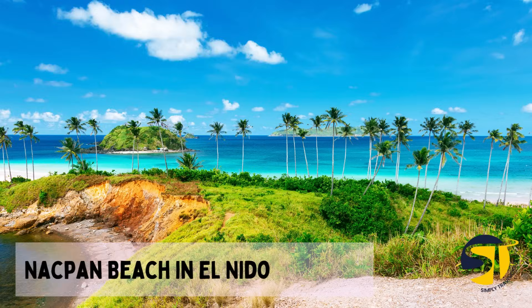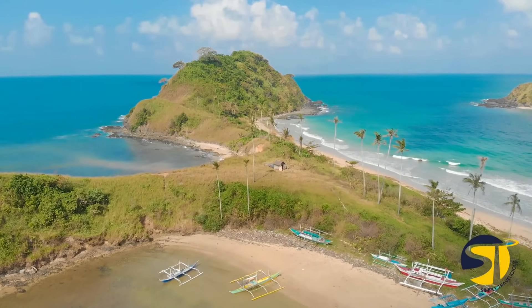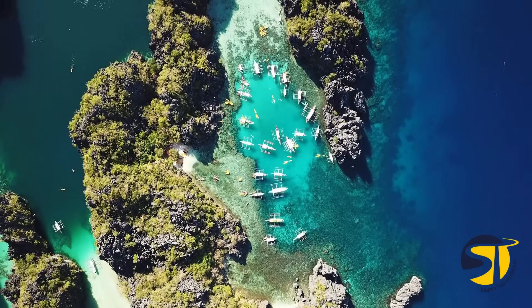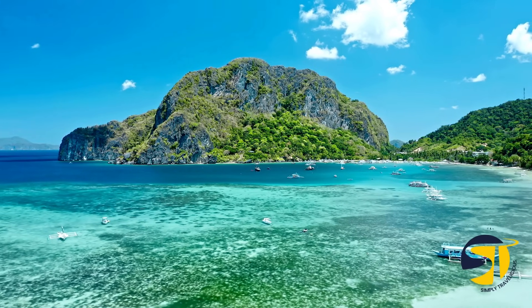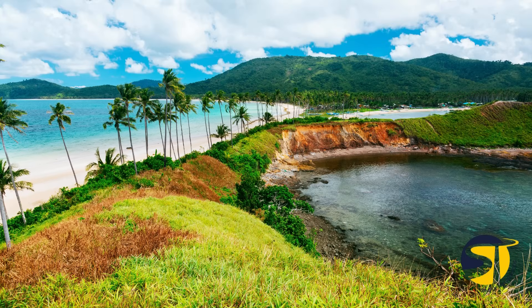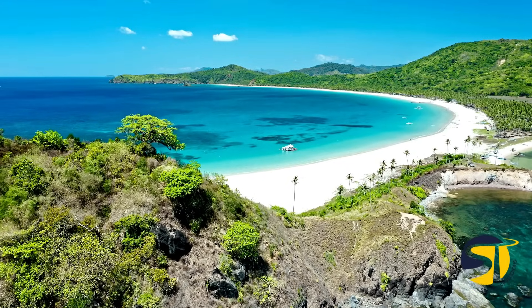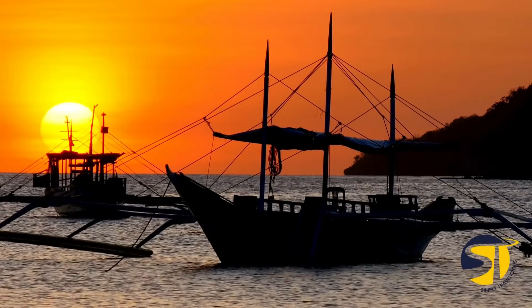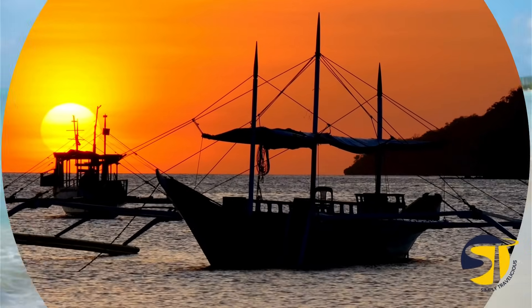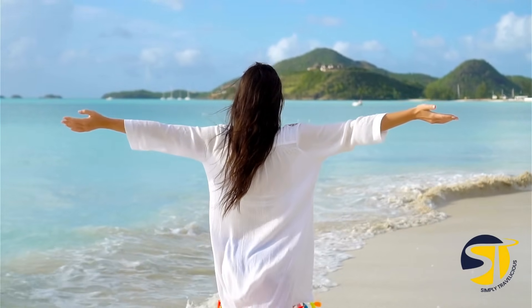Have you heard of Nakpan Beach in El Nido, Palawan? It's a hidden gem, just a short 45-minute journey from the main town. While exploring famous spots like El Nido Big Lagoon and other stunning beaches in Palawan is a must, don't miss out on visiting Nakpan Beach after a day of adventure. Nakpan Beach is known for its 4-kilometer stretch of golden sand lined with swaying palm trees, offering the perfect spot to unwind and relax. On the other side, you'll find Colitang Beach, making up the beautiful twin beaches of El Nido.